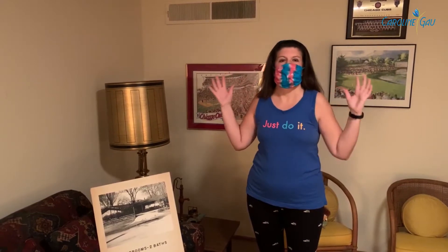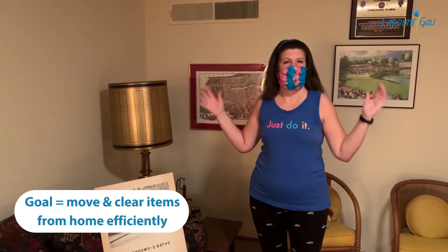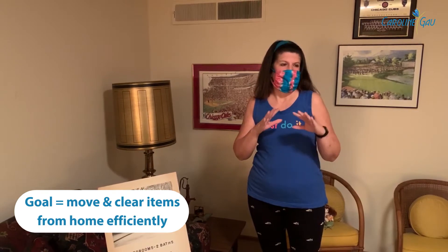And with an estate sale, you don't maybe necessarily get top dollar for every item. But the goal, for me at least, is to move the items out of the house and get everything gone. And then I'm able to put the house on the market and move forward with that. It just makes everything move faster.